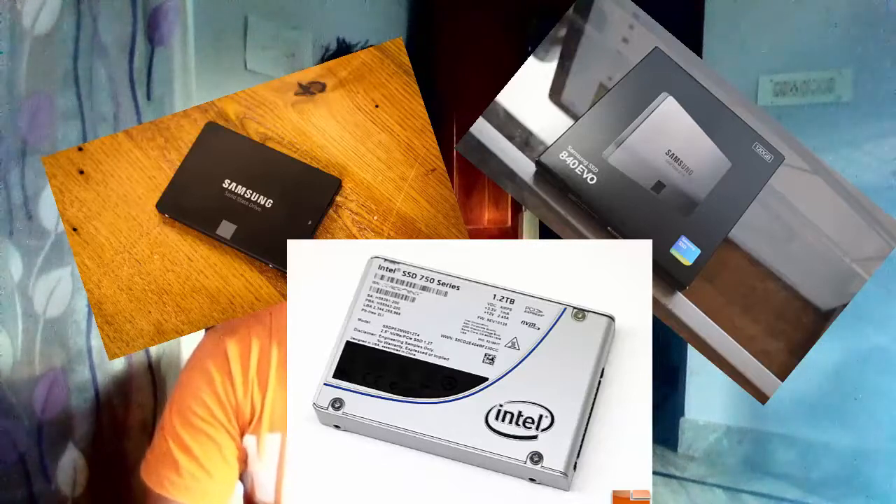All these SSDs have been benchmarked personally by me using the CrystalDiskMark software for benchmarking. So without any further ado, let's rank our top 3 SSDs for performance.